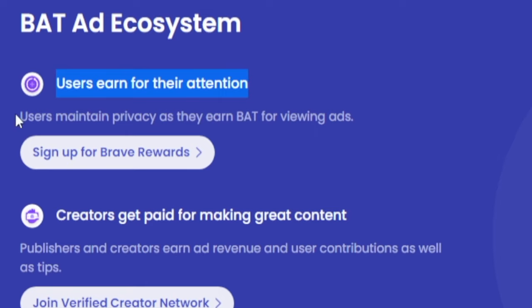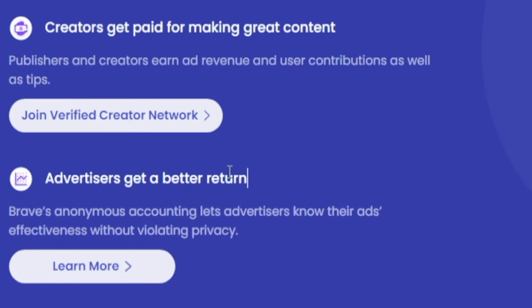Here's a straight-to-the-point breakdown of their ecosystem: users earn for their attention and maintain privacy as they earn BAT for simply viewing ads; creators get paid for making great content — if you like a content creator, you can tip them in BAT; and advertisers get a better return because Brave's anonymous accounting lets advertisers know their ad effectiveness without violating privacy. Advertisers pay for ads and instead of Brave keeping the profits, they literally give you the whole amount the advertiser paid.